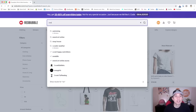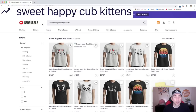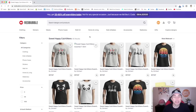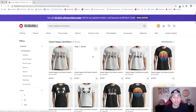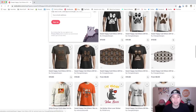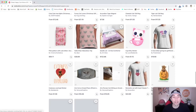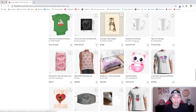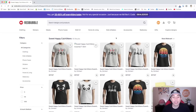Trend number 3 is "sweet happy cub kittens." It seems like a long phrase for kittens, but it has only 65 results — very low competition. You can see a whole bunch of cats and kittens in the results. This is just a tag, so the phrase itself doesn't need to appear on the design. Think of a bunch of cats together — making a Christmas tree, in a group, or in a cup. Use this tag for cute kittens and cats, and a Christmas-themed version would be ideal.